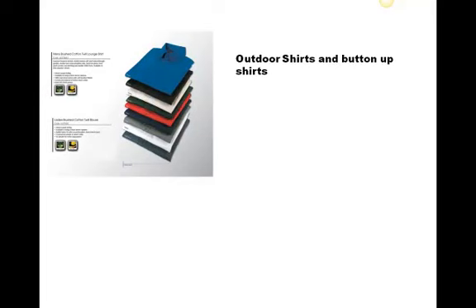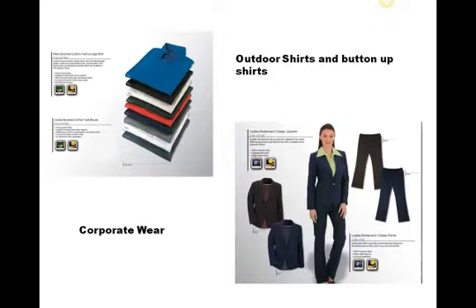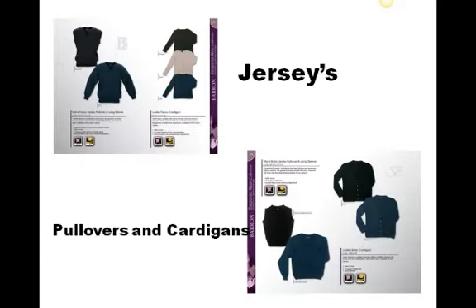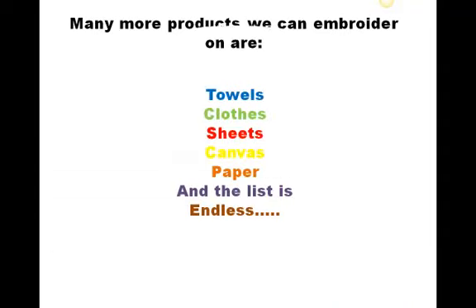Outdoor shirts and button-up shirts, corporate wear, safety wear, work wear, jerseys, pullovers and cardigans, and much much more. Black towels, cloths, sheets, canvas, paper — and the list is endless.